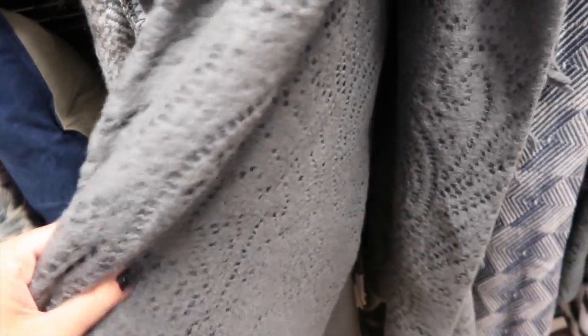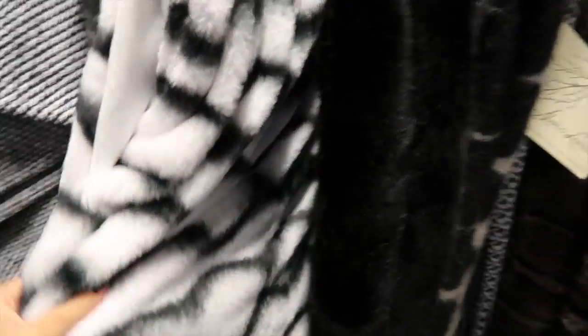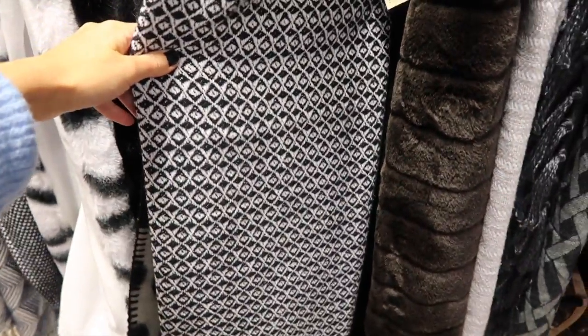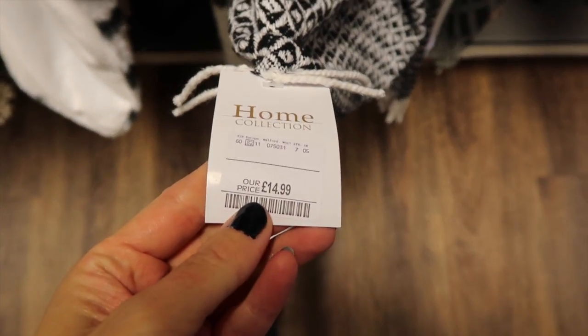I found the blankets. This is really soft. I've got a lot of grey in my bedroom so something like this would work. Oh, I like this one. Oh my gosh — I'm genuinely surprised, this is a really big thick blanket and it's only £15.